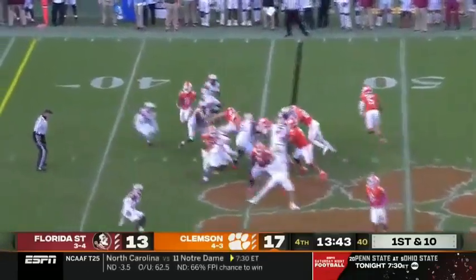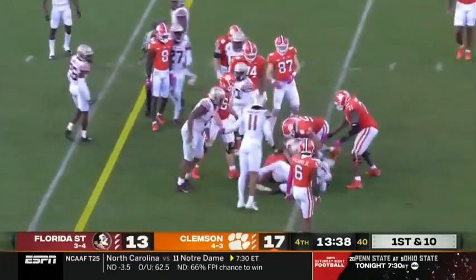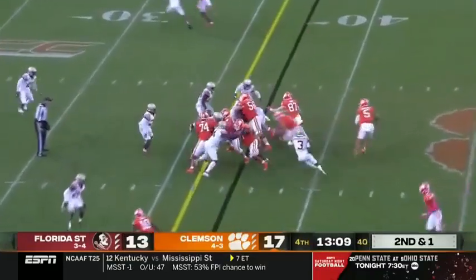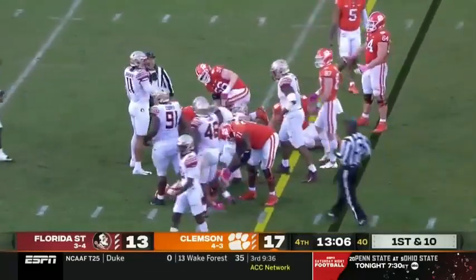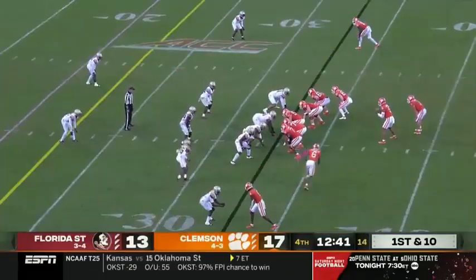Young LeRae hands it off to Shipley between the tackles, and he's burst up the middle, down to the 37-yard line. DJ hands it off again — Will Shipley gets downhill real quickly, doesn't he? Hard running. Averaging almost five total yards on the ground for him.